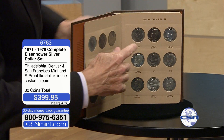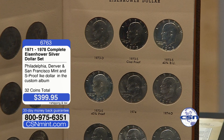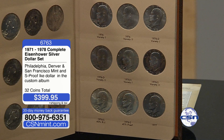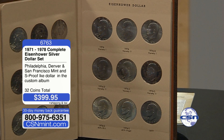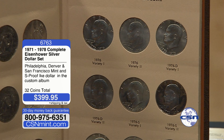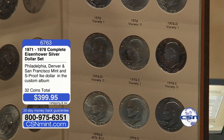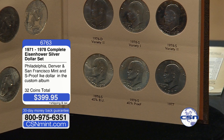Moving into 1974, same situation — all the 74s including the BUs and the proofs. Then there are no 1975s because the Bicentennial did not sneak up on us. We started making Bicentennial coinage in 1975, hence Variety I. So in 1976, the Variety I's were actually made and released in 1975. For 1976, we have eight different coins: Variety I and Variety II from Philadelphia, Variety I and Variety II from Denver, Variety I and Variety II in regular proof, and the 76S silver and the 76S 40% proof.